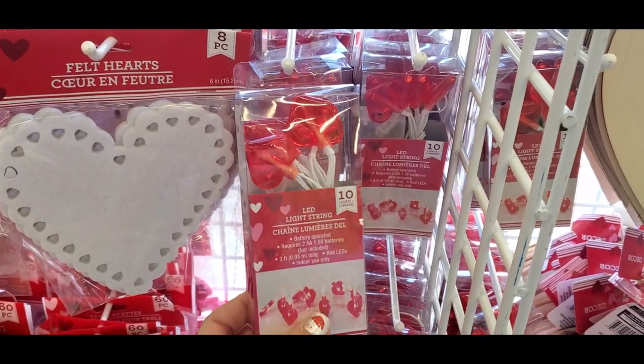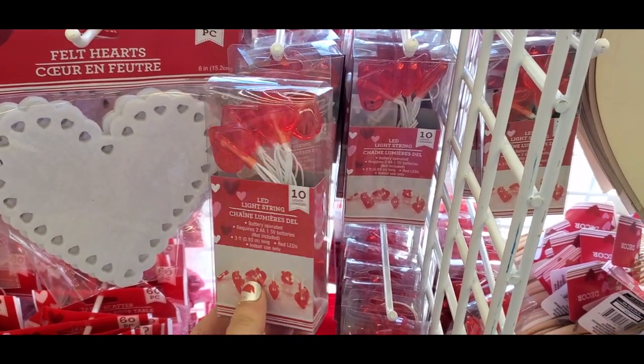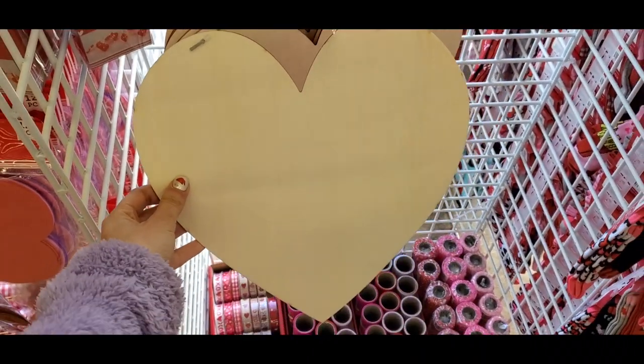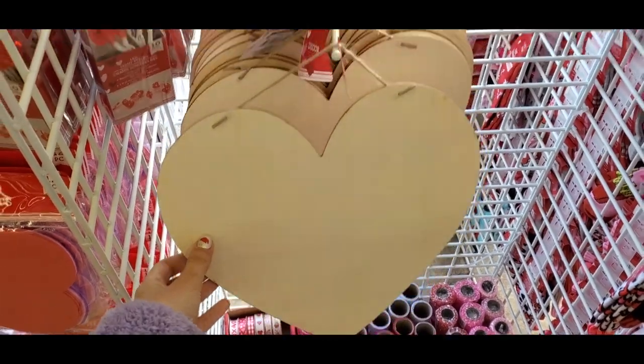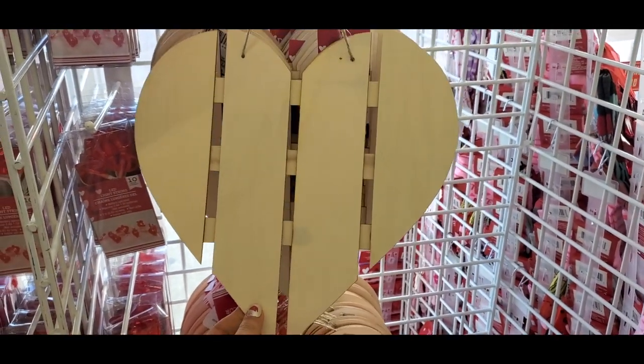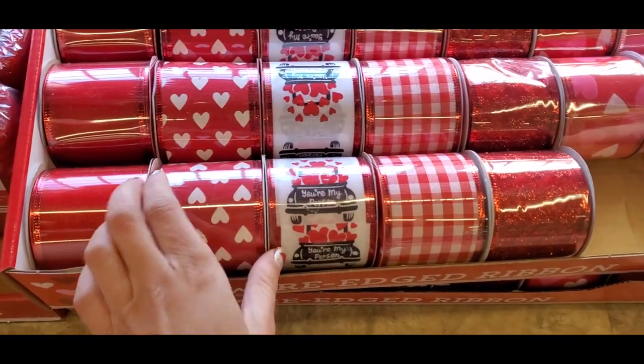Let's do some Valentine's shopping at Dollar Tree. I love these LED heart lights, I think they are so cute. Then they had these wooden hearts that you can create whatever kind of craft you want — this would be really cute if you did some chalk paint and made your own little welcome sign.